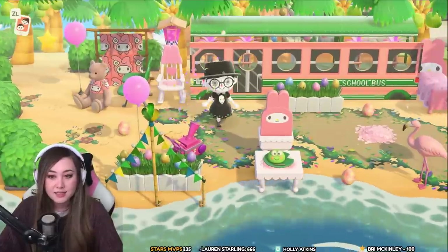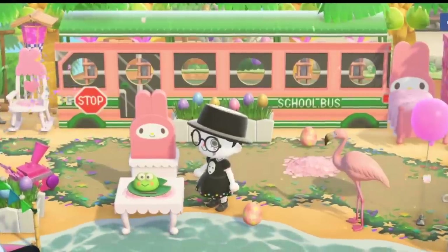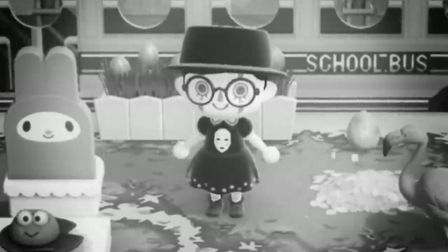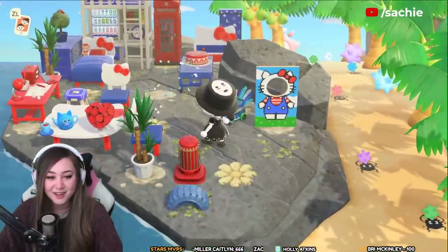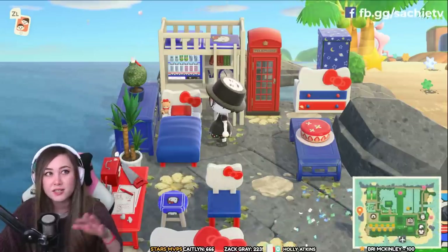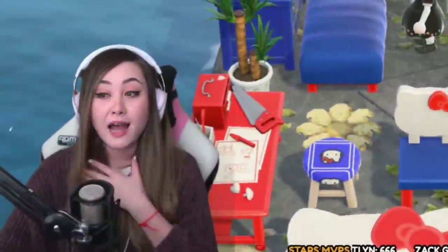Animal Crossing just did the Sanrio collaboration and released a bunch of Sanrio themed items. This is a pink and green springy area — this is the Hello Kitty area. She has all the different Hello Kitty items on display. Out of all the Sanrio item sets this is probably my favorite because I'm a huge fan of Hello Kitty and I love everything they came out with for her.